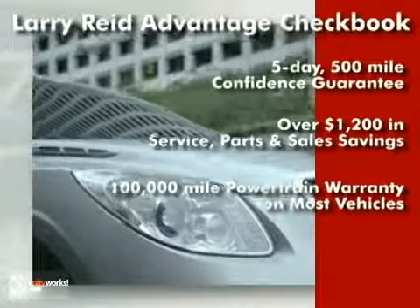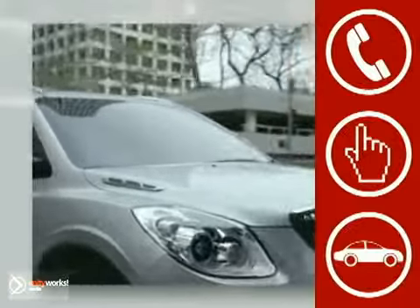Over $1,200 in service parts and sales savings, a 100,000-mile powertrain warranty on most vehicles, and much more. Call, click, or stop in today.